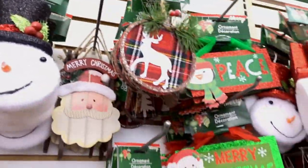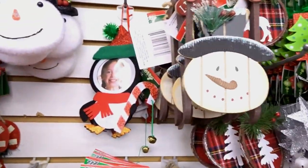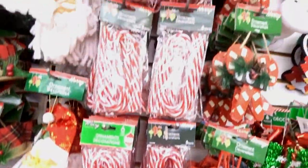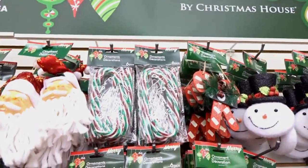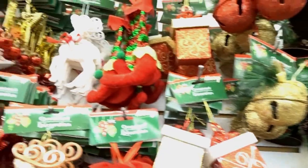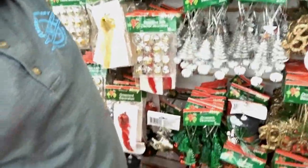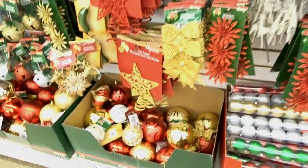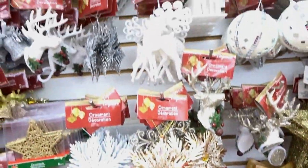Decorative ornaments — oh my gosh, this one is like a little flower! You can put your kids' picture in it. We got ornaments that look like candy canes — you just hang them straight on the tree. All these are ornaments for your tree. I wanted to show you this, this, and this — you guys feel this material! More tree decor here.